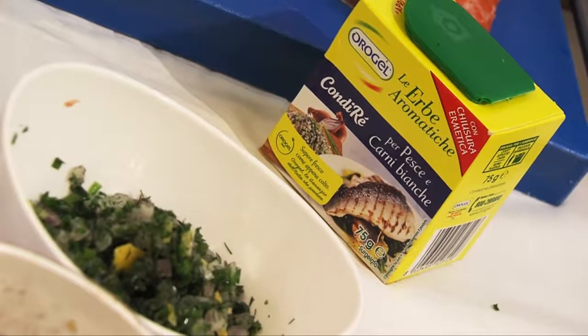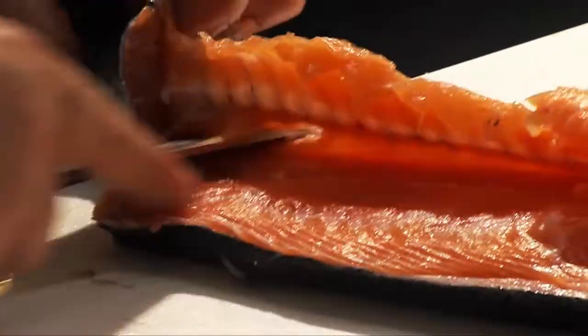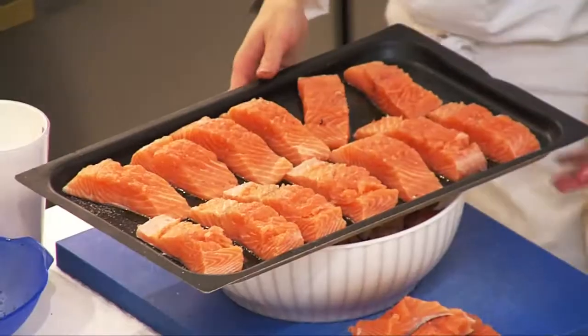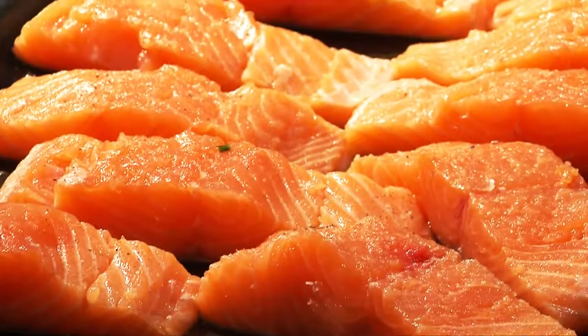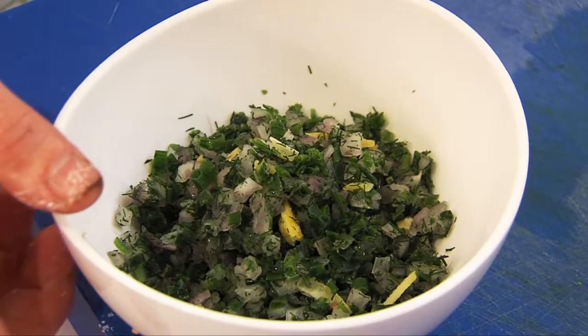At Cook Academy we're preparing a fresh salmon steak with aromatic herbs in a potato crust, with a yellow pepper cream. Ingredients: fresh salmon, Orogel Condire seasoning — composed of chives, dill, shallots, and lemon — salt, pepper, a potato which we'll peel to make the crust on our salmon, yellow peppers, vegetable broth, and a knob of butter. We'll cut salmon scallops from the fresh filleted and deboned salmon, lay them on a non-stick baking tray, and season with salt, pepper, and Orogel Condire oil.